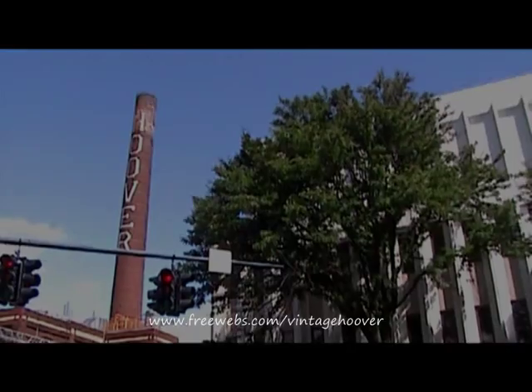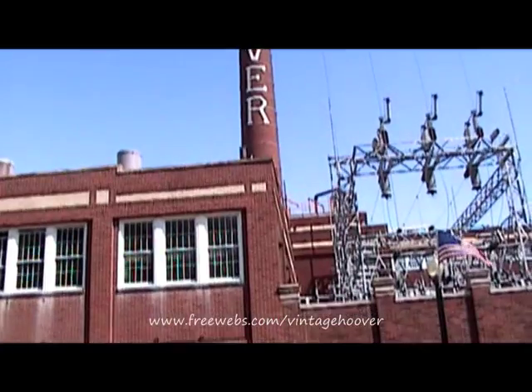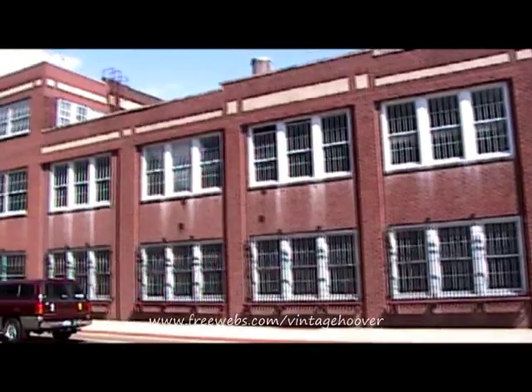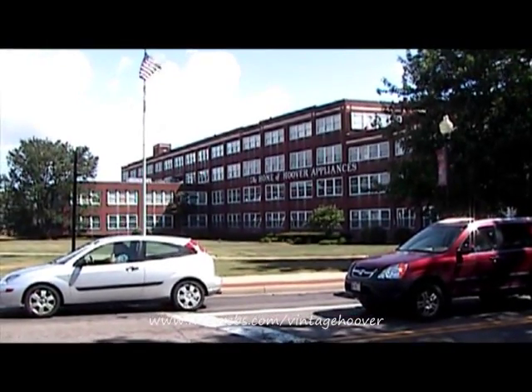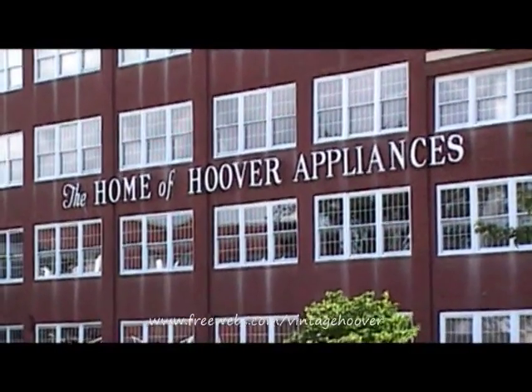I saw a sun — there's a statue. Here, here. I'll show you. Here, here, here.